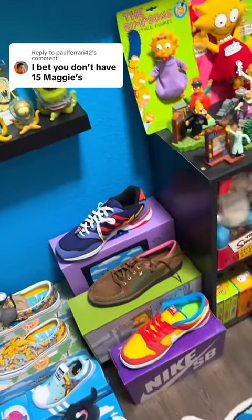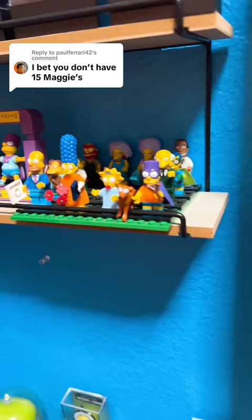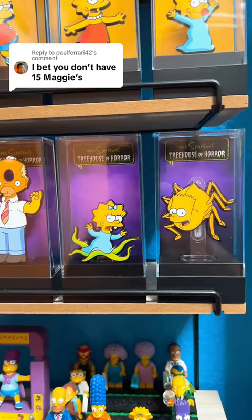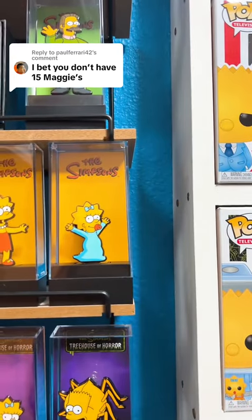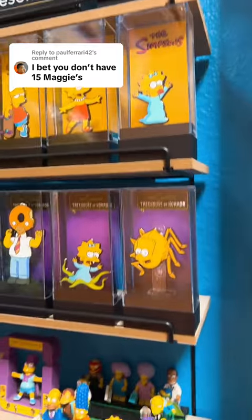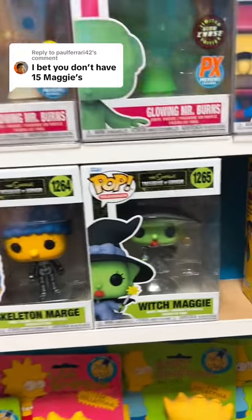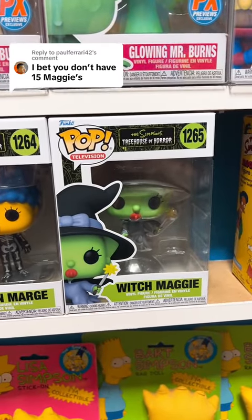We're going to start right here on the left hand side. We have two Lego Maggies right here, as well as an Alien Maggie and a Fig Pin Maggie — so we already have four starting off. Then one of the newest Funkos, Witch Maggie, so that's number five.